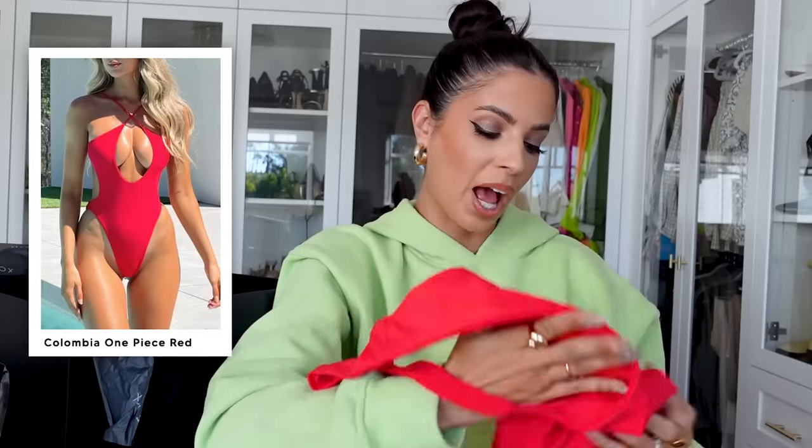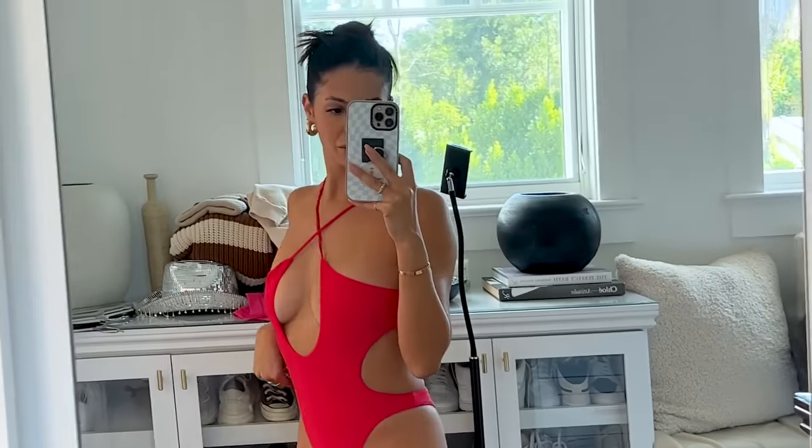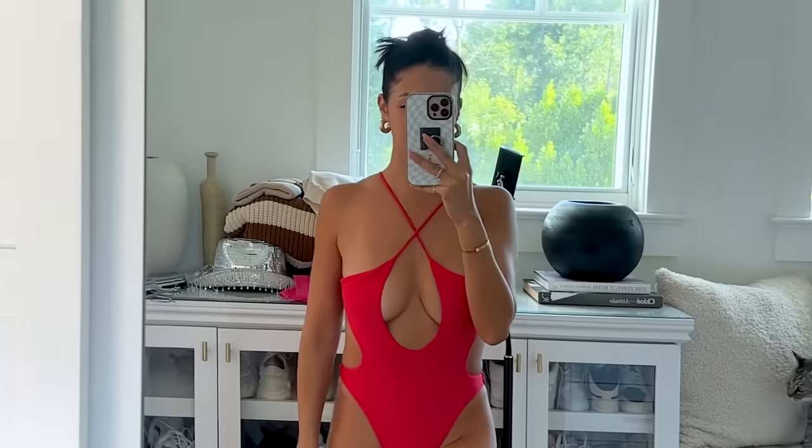Swimsuit — now that it is winter. I do have a hot tub though. I wore this bikini — well, it's actually a one piece — in Italy and it was the most flattering one piece I think I've ever worn. I saw they had it in red, so I had to get it. I'll insert a picture so you can see me wearing it. It's called the Columbia One Piece in red. They have a ton of swimwear, and around Black Friday is a good time to stock up on all that with the sales.